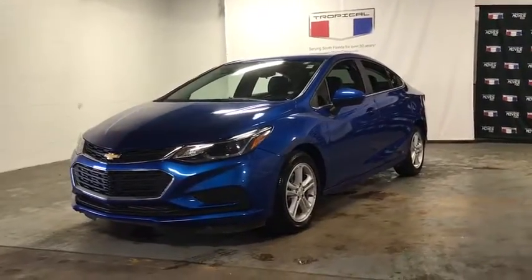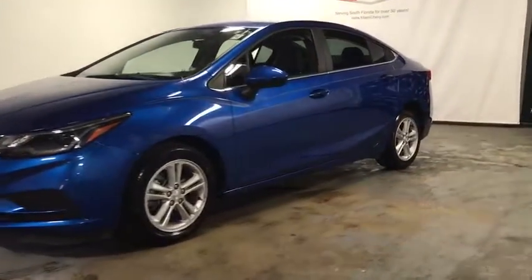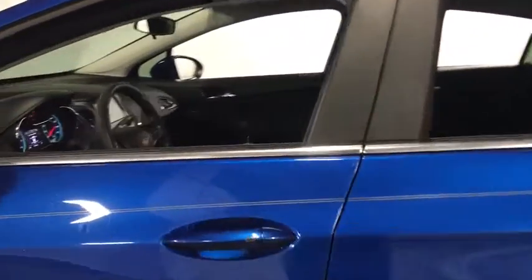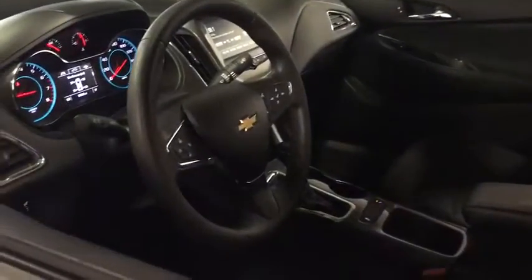We are pleased to show you the 2017 Chevrolet Cruze. The Cruze blueprint calls for more than you'd expect. This vehicle has less than 20,000 miles.